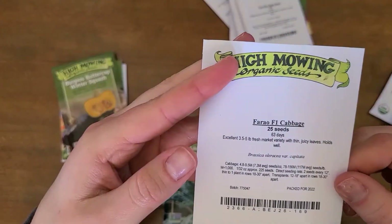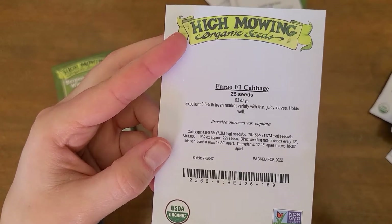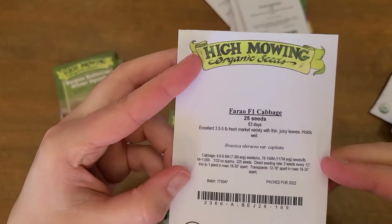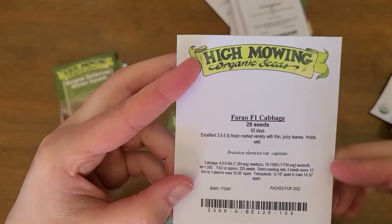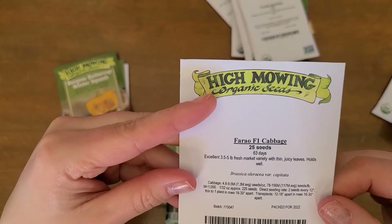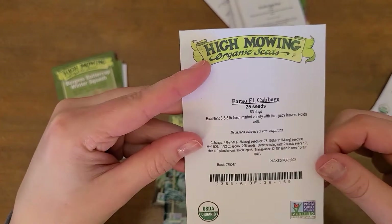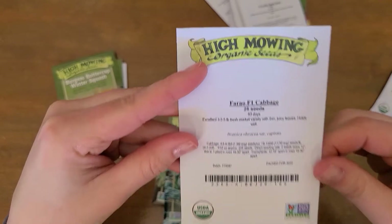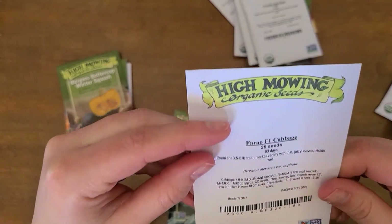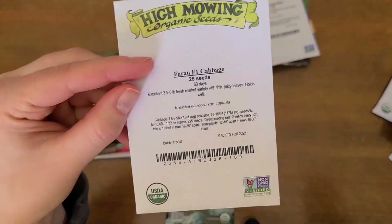We also try to grow cabbage every year. Cabbage can be hit and miss for us. We've found that starting these as early as possible and getting them out early — even if it's cold, you can put a plastic cover on your bed to get things out earlier — really increases your odds of getting decent sized cabbage. We're still playing with this, but when it does work out, homegrown cabbage is so much better than what you get from the grocery store. So we're going to keep trying it.